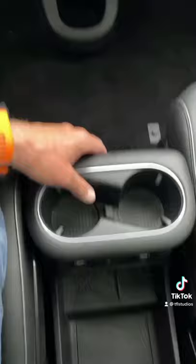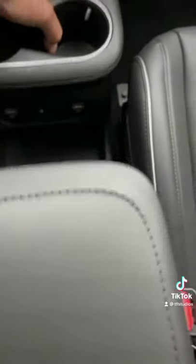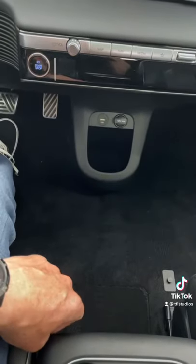This center console creates a lot more room because check this out — it slides backwards and forwards. So if you have a big dog or a big purse, you can slide the console out of the way.